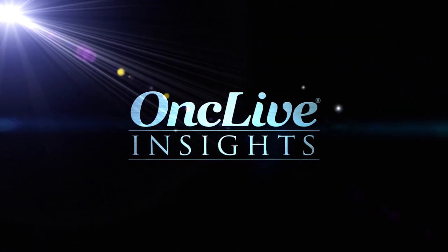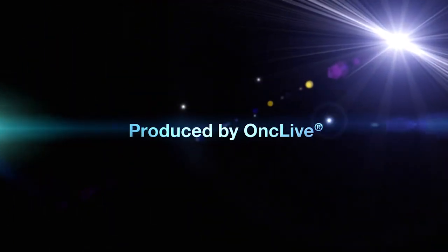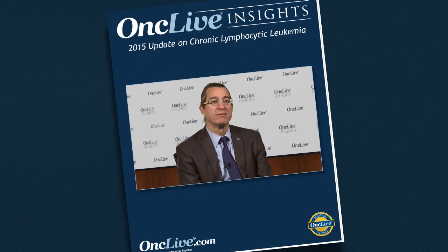OncLive Insights is a video editorial program produced by OncLive. We are experiencing great excitement in times for the treatment of chronic lymphocytic leukemia.